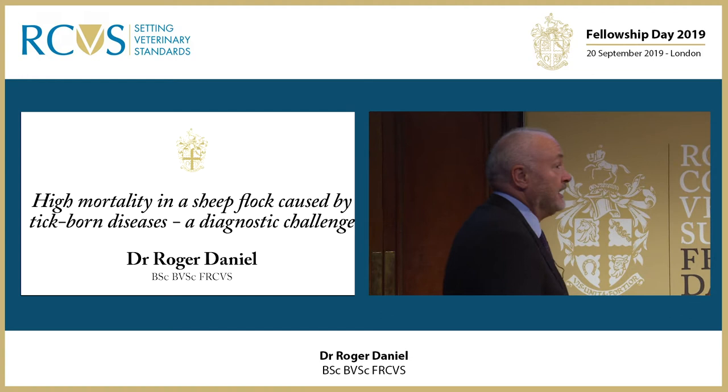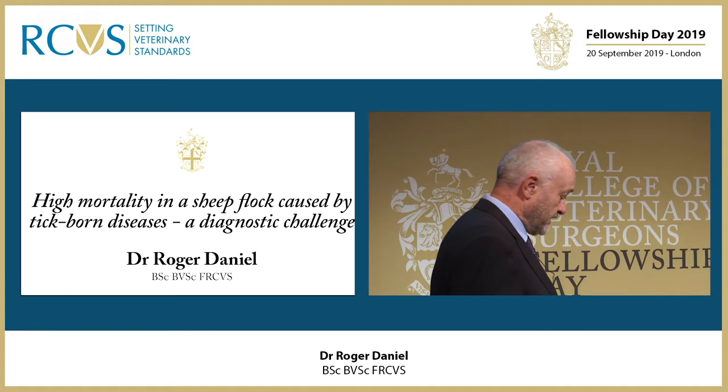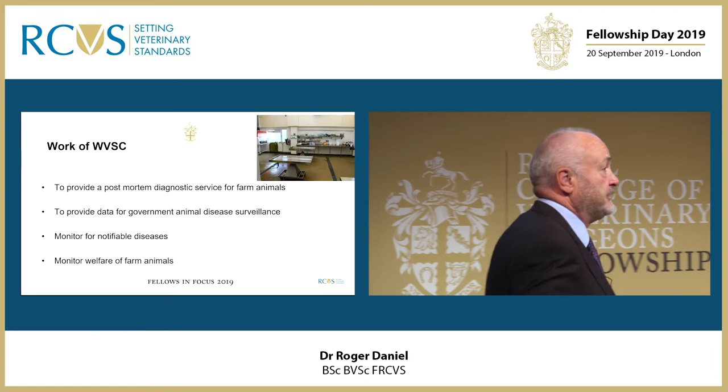Thank you. Yes, thanks for the invitation to speak here today. I'm just going to present one case report which I think encapsulates the work that I do in Aberystwyth. First of all, very briefly, an idea of what we do.